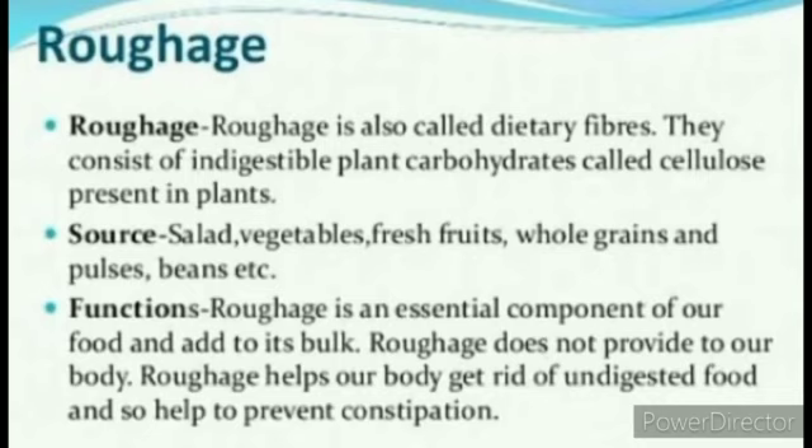Roughage is also called dietary fiber. It consists of indigestible plant carbohydrates called cellulose, present in plants — so roughage is made up of cellulose. The sources of roughage are salad, vegetables, fresh fruits, whole grains, pulses, beans, etc. The functions of roughage include: it is an essential component of food and adds bulk; it does not provide energy to our body; and it helps our body get rid of undigested food, thereby preventing constipation.